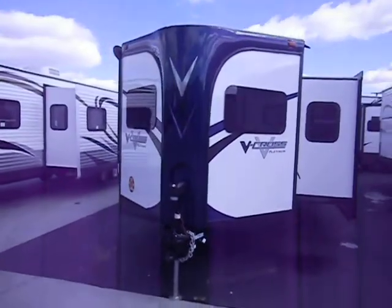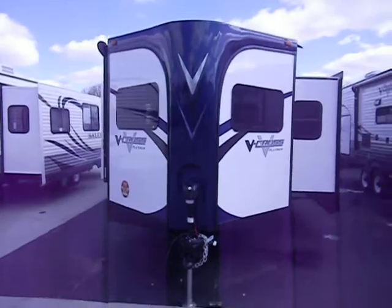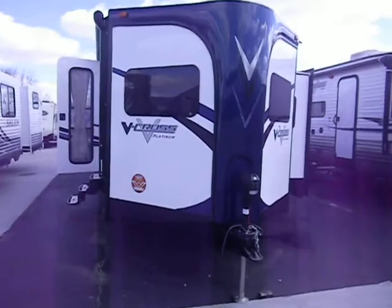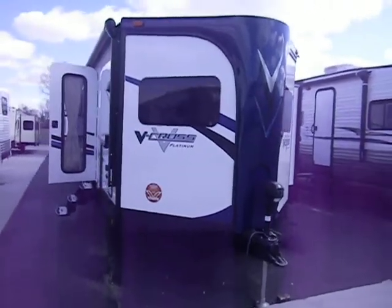One of the first things you'll notice on the V-Cross model is the front nose — it's actually V-shaped, giving it better aerodynamics. It also provides an extra 75 cubic feet of space inside.